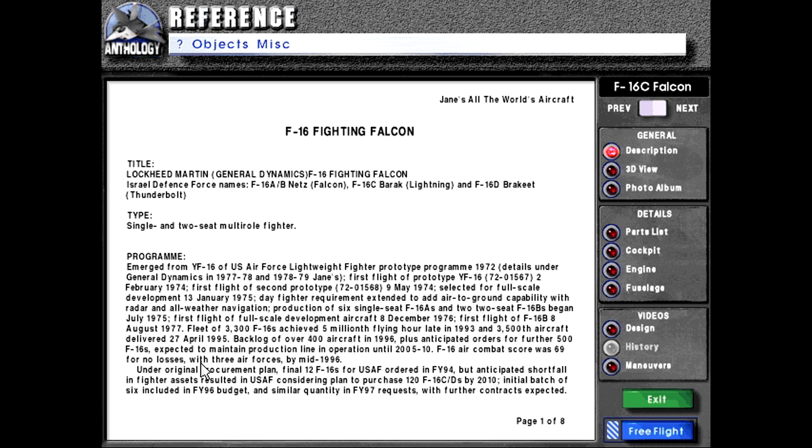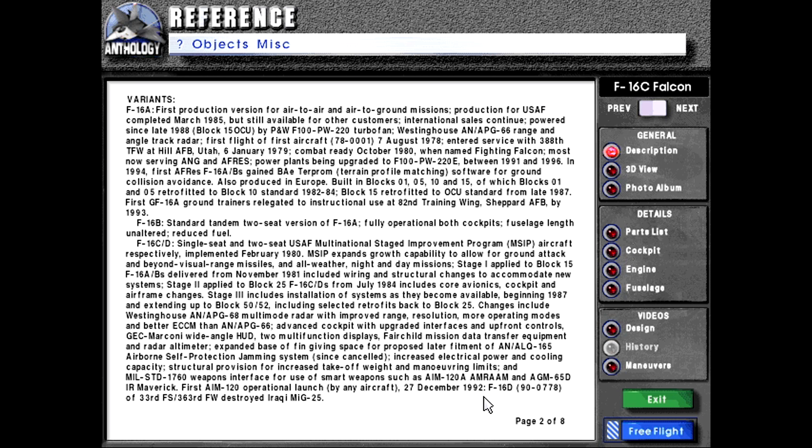In any case, under the original procurement plan, final 12 F-16s for the United States Air Force ordered in fiscal year 94, but anticipated shortfall in fighter assets resulted in USAF considering plan to purchase 120 F-16 Cs and Ds by 2010. Initial batch of six included in fiscal year 96 budget and similar quantity in fiscal year 97 requests with further contracts expected.